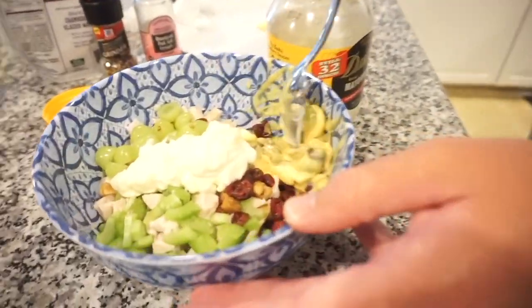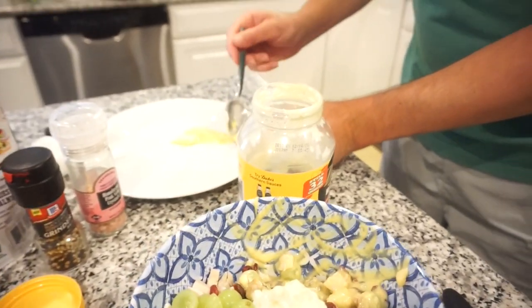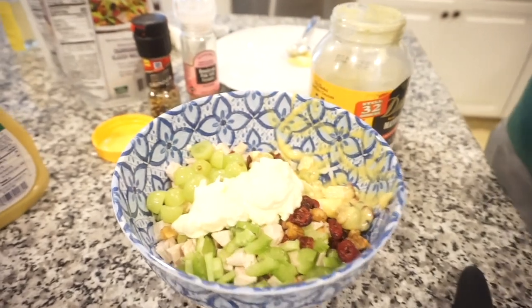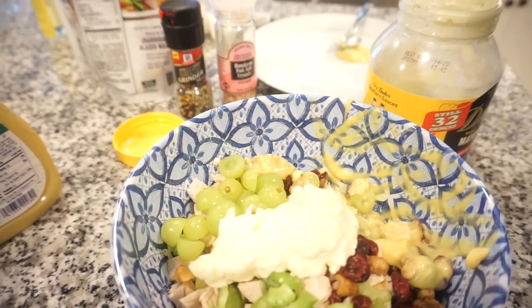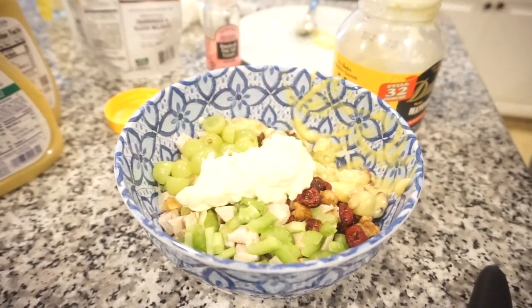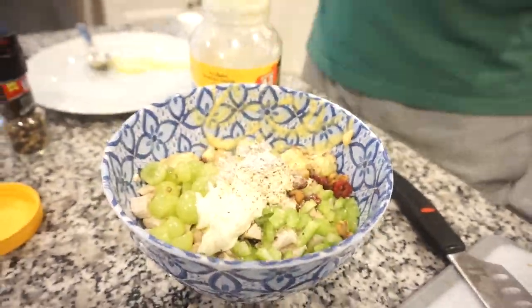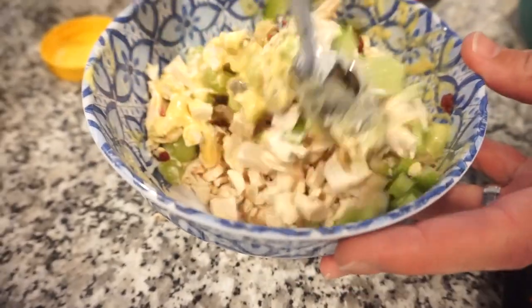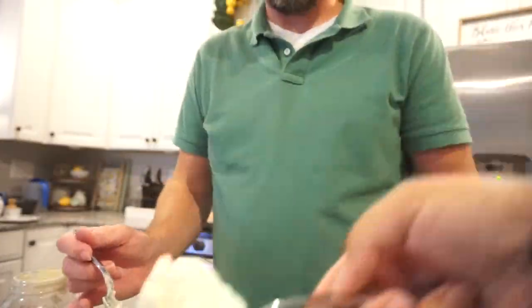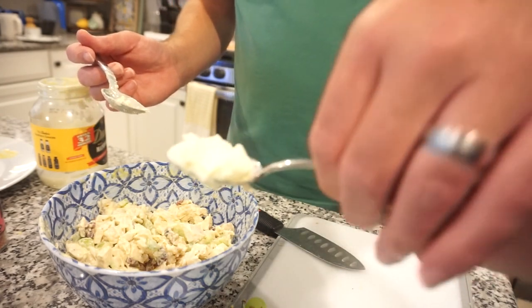Watch this be really good! Lesson learned: don't measure over the bowl you're cooking in. He's not going to change his ways though. He adds salt and pepper to help balance out the sweetness — lots of pepper. He uses about half of what he initially added — that'll do.